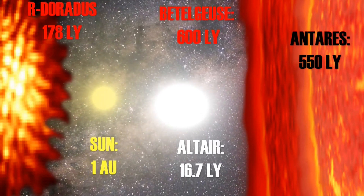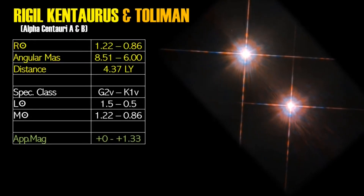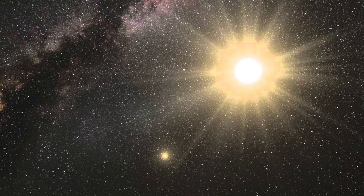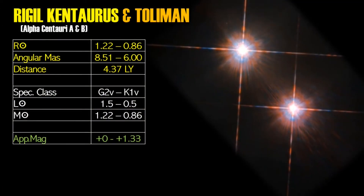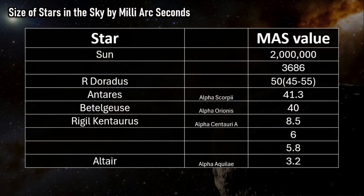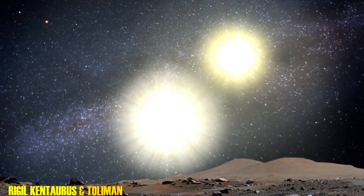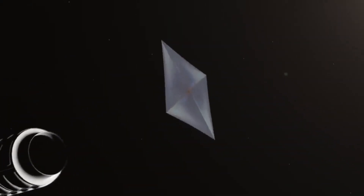The next stars on our list are Rigil Kentaurus and Toliman, also more commonly known as Alpha Centauri A and B. Our close proximity to them makes them easy to image. Rigil Kentaurus has an angular milli-arc second of 8.5, and Toliman 6, making them larger than Altair but smaller than Antares, Betelgeuse, and R Doradus. Both stars are actually approaching our Sun at 21.4 kilometres a second, and may one day be visited by the Breakthrough Starshot mission.